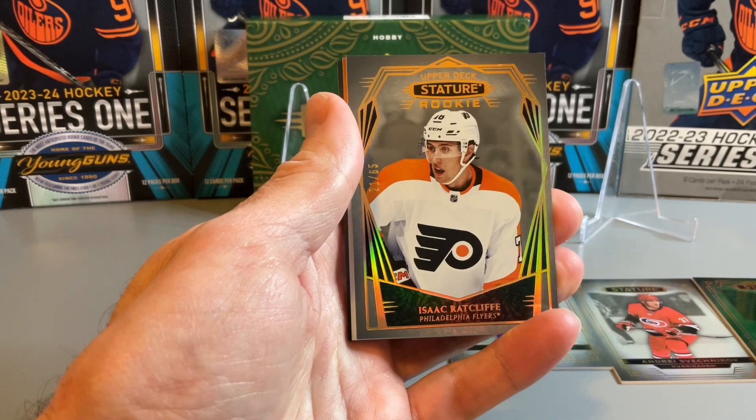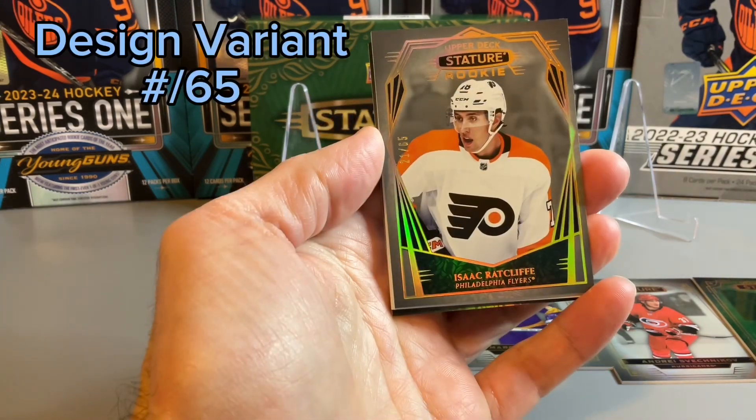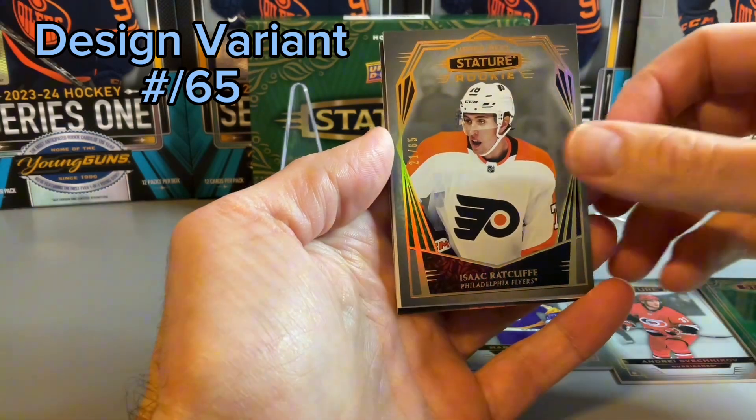Behind the Lafreniere, we have another rookie. This one is Isaac Ratcliffe, numbered out of 65.